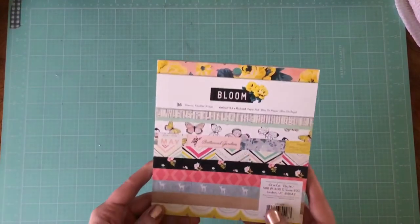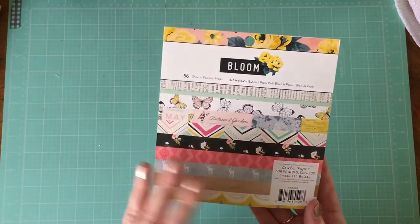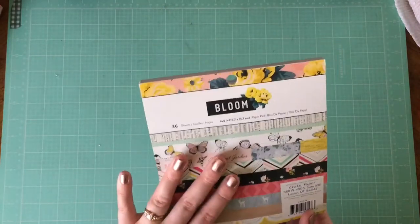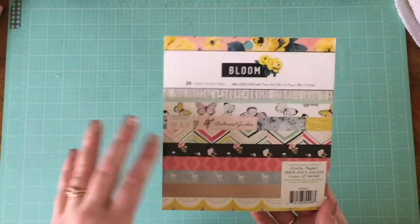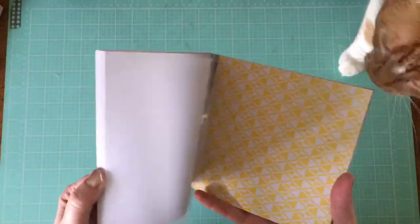I also got the Maggie Holmes Bloom six by six paper pad. You guys know that I love One Canoe Two and I love Maggie Holmes. There are a lot of other things I love too, but usually if one of those two people come out with a collection, I really want it because they're so easy to use and so beautiful.